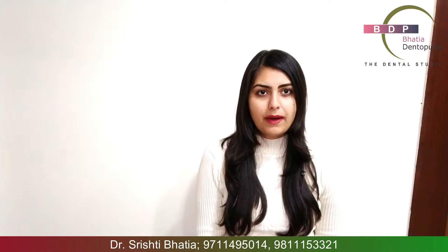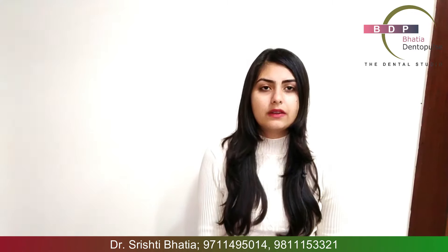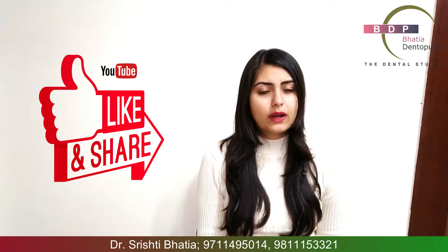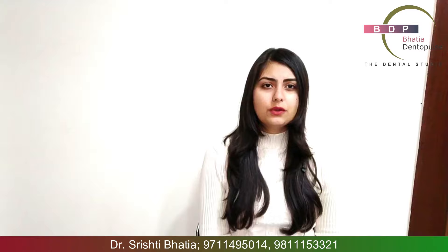So this is your basic comparison between aligners and braces. Both techniques are good in themselves — it is not that one is bad or one is good. If you have any questions, you can leave them in the comment section below and I will try to answer those questions. My WhatsApp number is on the screen below. If you like my video, please do like it, comment in the comment section, and please subscribe to my channel to see future videos. Thank you for watching.